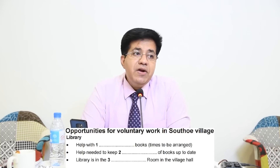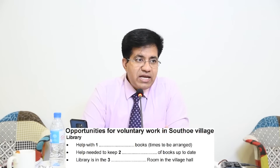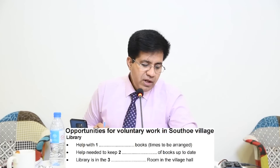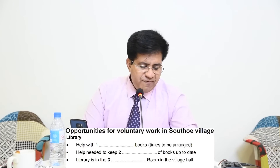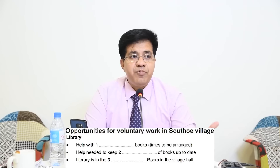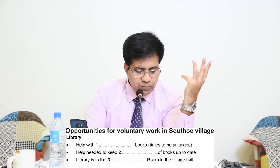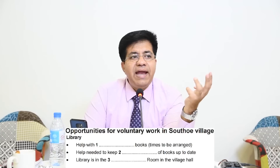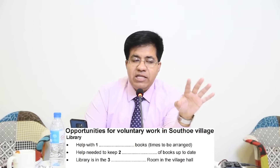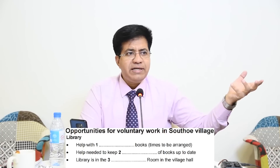The most important part is to read and understand the question. If you don't understand it, you won't find the answer — reading and understanding is 60–70% of it. Question 1: 'Help with ___ books' — something related to books in the library category. The volunteer is going to help with books, times to be arranged. Now listen to the audio carefully and wait for what the volunteer does with the books.